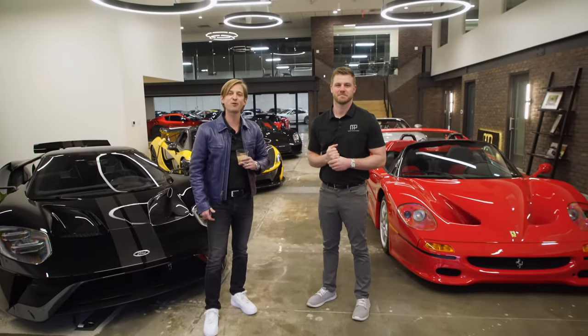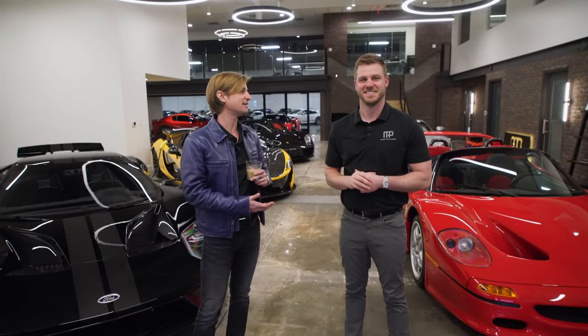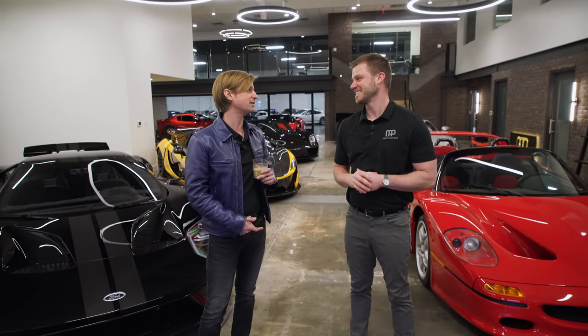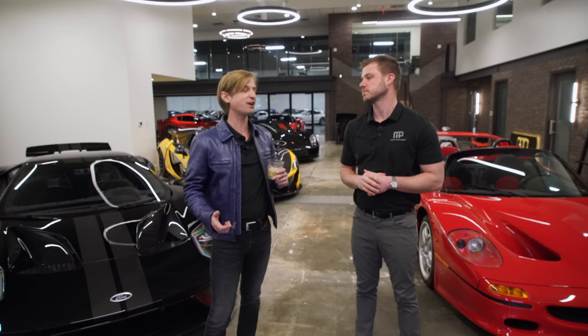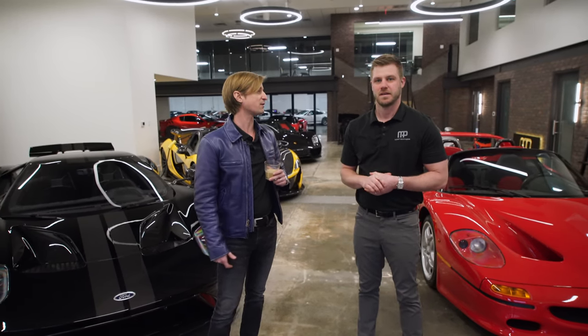Hey everybody, welcome to Merit Partners Lounge. Super excited to be here today with my friend Evan. I've known Evan over 10 years and here we are. We wanted to share our space, this new space that we've got. Evan, what's it like to come and work here every day?